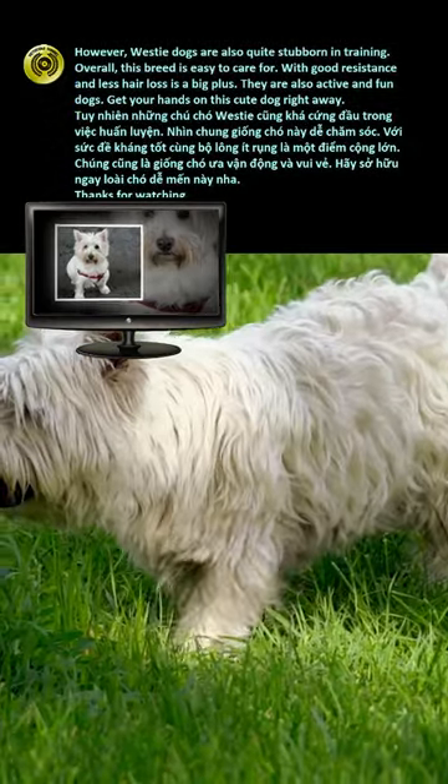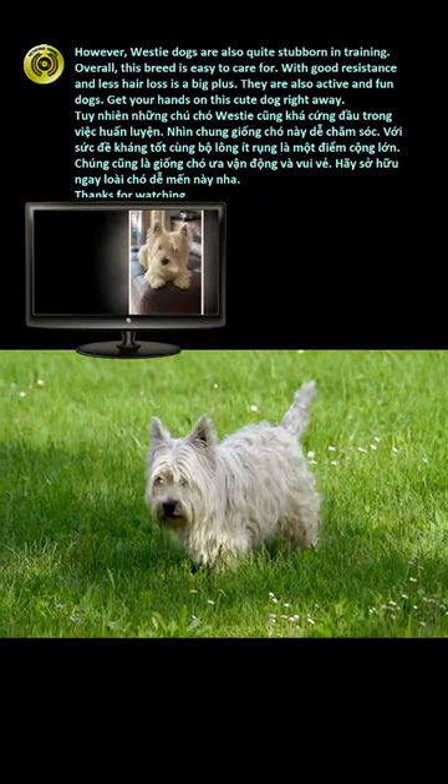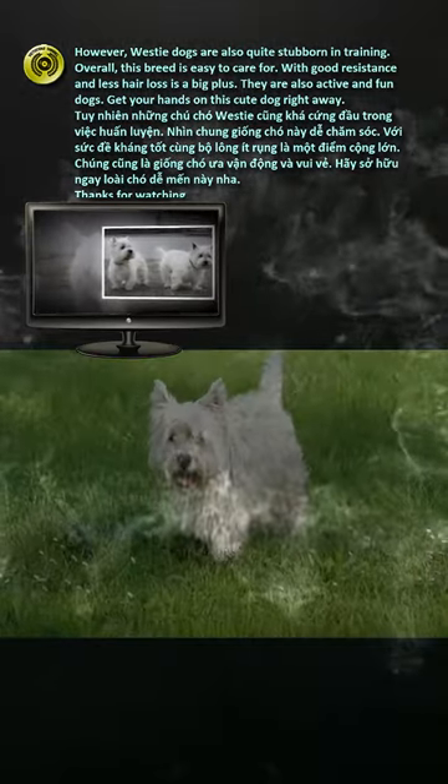However, Westy dogs are also quite stubborn in training. Overall, this breed is easy to care for, with good resistance and less hair loss, which is a big plus. They are also active and fun dogs. Get your hands on this cute dog right away.